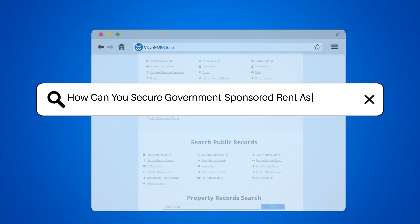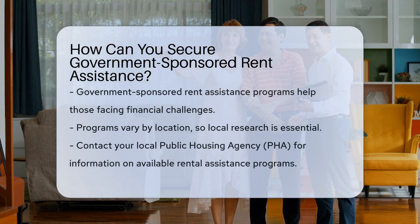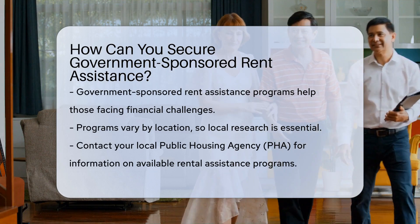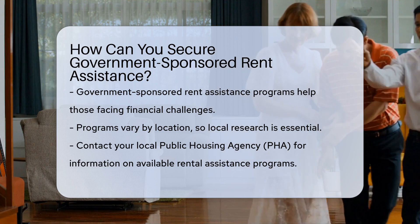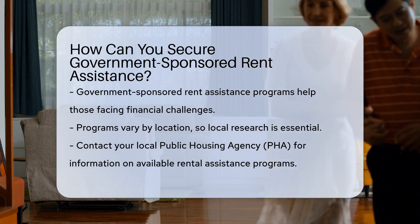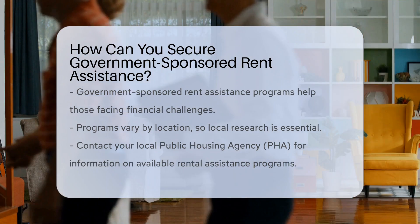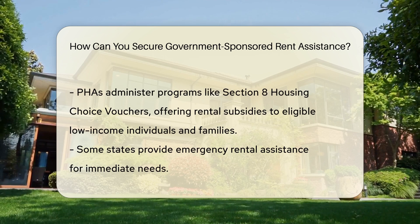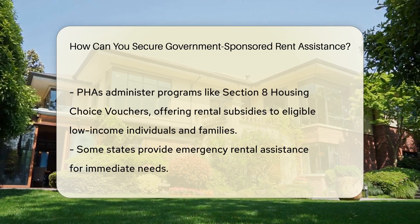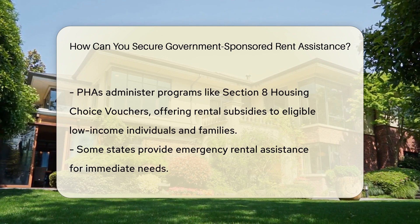How can you secure government-sponsored rent assistance? Government-sponsored rent assistance programs are available to help individuals and families facing financial challenges. These programs vary by location, so it's essential to research what is offered in your area. Start by contacting your local public housing agency, PHA, to inquire about rental assistance programs they administer. PHAs manage programs like Section 8 Housing Choice Vouchers, which provide rental subsidies to eligible low-income individuals and families.